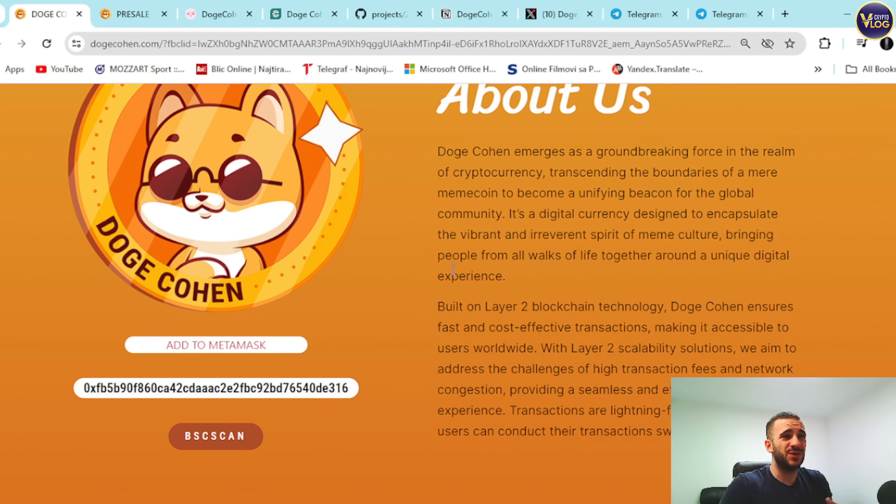The About Us section describes Dogecoin as a groundbreaking force in the realm of cryptocurrency, transcending the boundaries of a mere meme coin to become a unifying beacon for the global community. It's a digital currency designed to encapsulate the vibrant and irreverent spirit of meme culture, bringing people from all walks of life together around a unique digital experience.